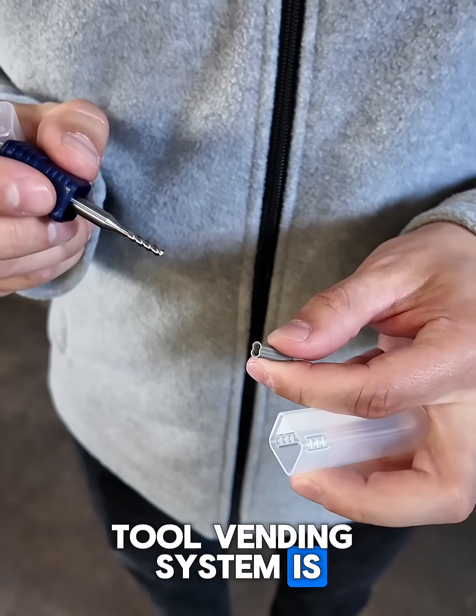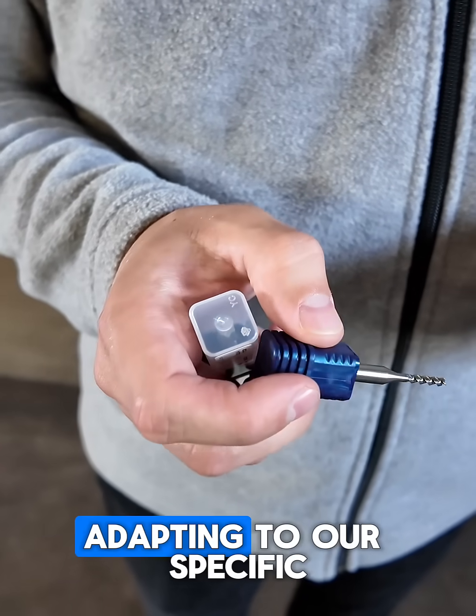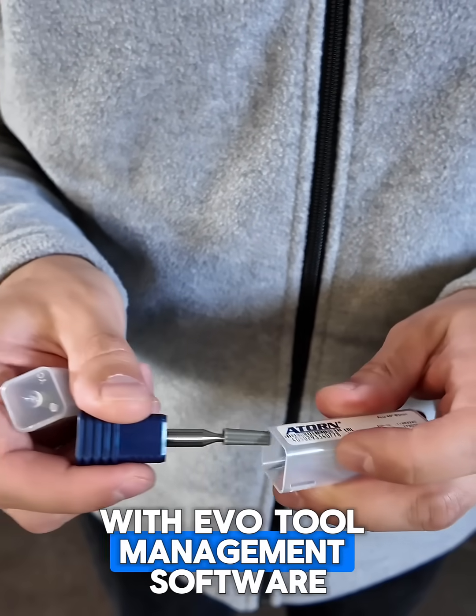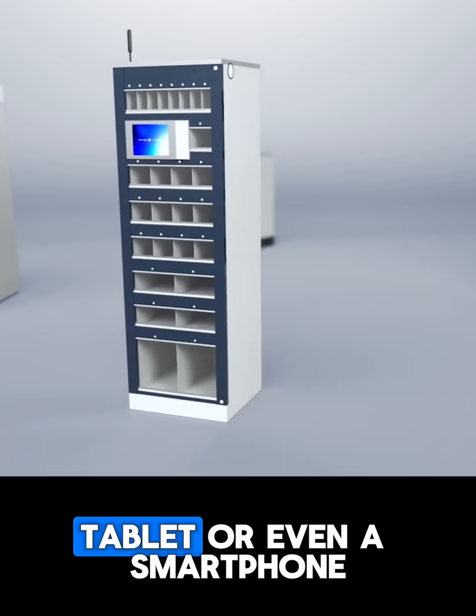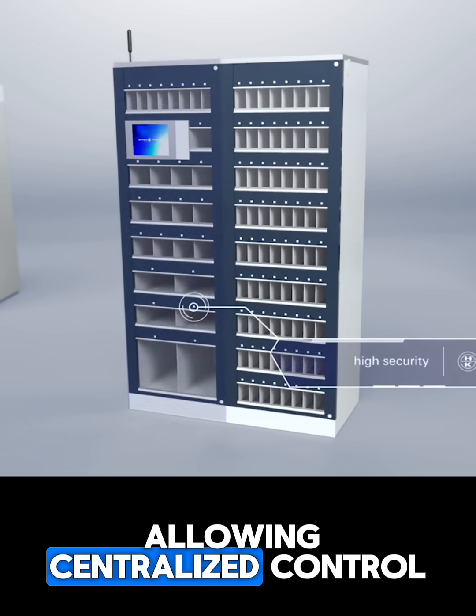The Honkolb tool vending system is modular and flexible, adapting to our specific production needs. With EVO tool management software, all data is accessible from a computer, tablet, or even a smartphone, allowing centralized control.